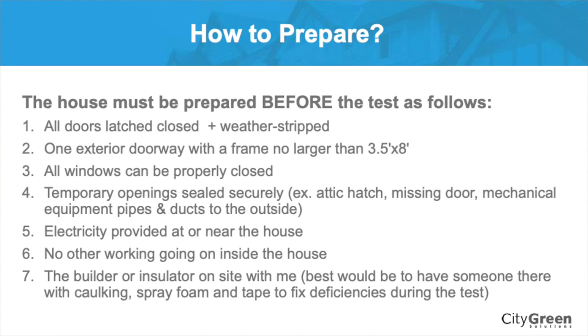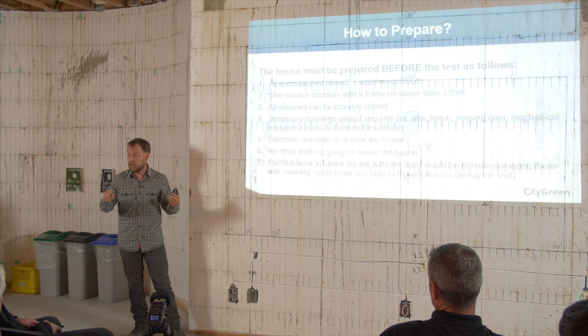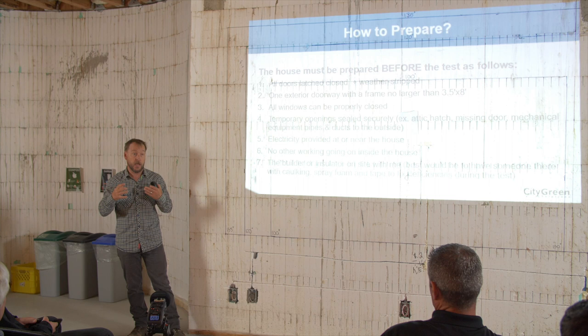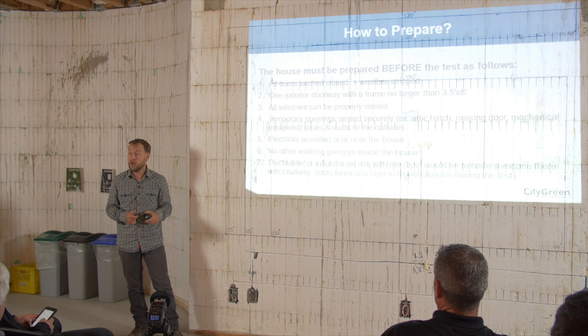Ideally, you or whoever is in charge of your air barrier is going to be there fixing things. We've had lots of builders do this and go: wow, I've never had one of these, and guaranteed probably every house I've ever built has had air leakage in that area, because I've always done it that way. And if I'd just known a couple of these things, I would have done that a long time ago because it was hardly any cost to fix that part. It's rare for us to find a deficiency that can't be fixed in a few minutes. It just means having someone there.